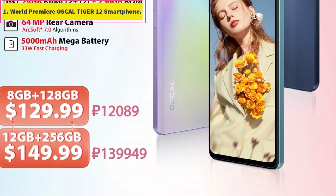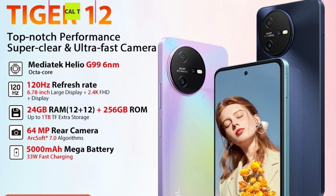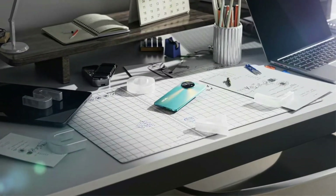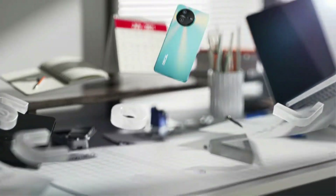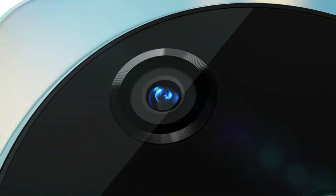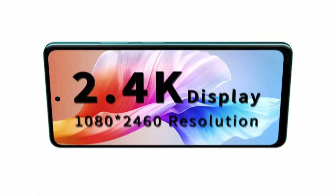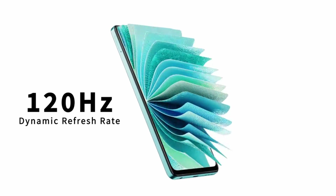Number 1: World Premiere Oscle Tiger 12 Smartphone. You'll be smitten with the Oscle Tiger 12 at the first glance, with flattened edges for easy grip and a slim, curving shape. It combines durability, comfort, and elegance. Hold it in your hand like an art piece, or display it on your desktop to highlight the whole area.